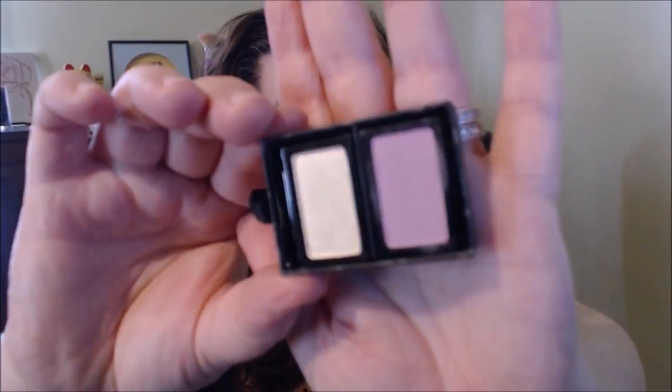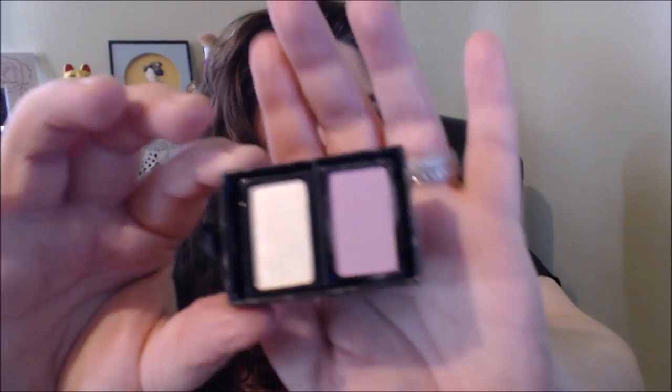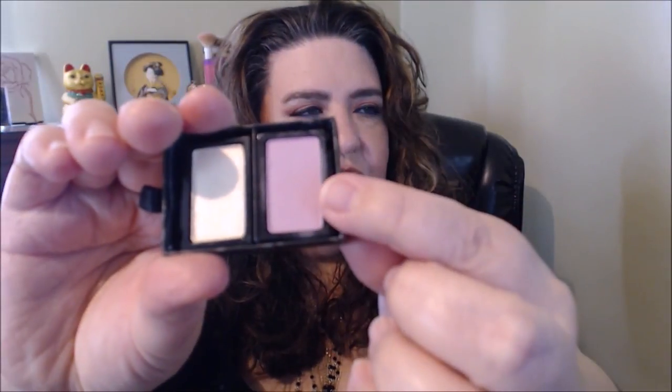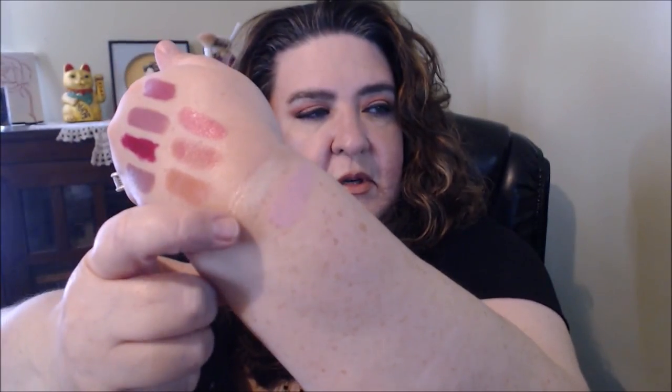I also got the Butter London shadow duos — they were having a sale and they're only seven dollars, usually like twelve or fifteen. I don't have anything to put these in yet but I'm going to work on it and might try more of their eyeshadows. This one is called Plush Pastels — there's a beautiful yellow color and then a really gorgeous purple mauve shade. They are really pretty.